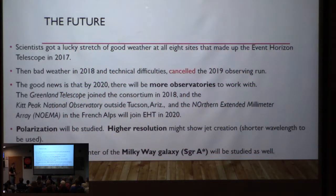What's the future for this telescope? They got lucky with eight of the sites in 2017. They had bad weather in 2018 and then technical difficulties, so they've canceled the 2019 observing run. The good news is they're going to add more telescopes in 2020: the Greenland Telescope, the Kitt Peak National Observatory, the Northern Extended Millimeter Array, and the French IRAM telescope.